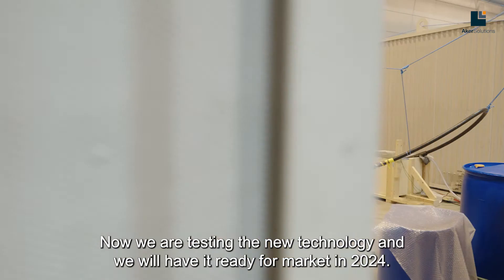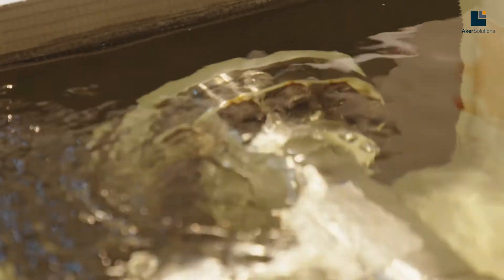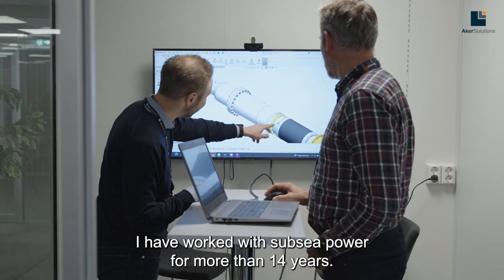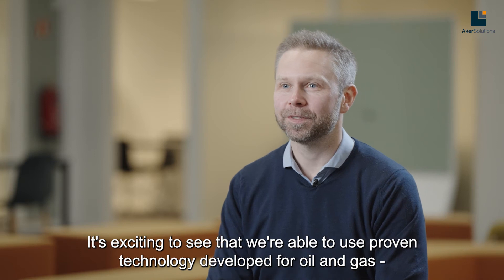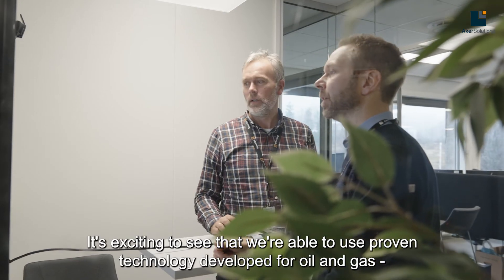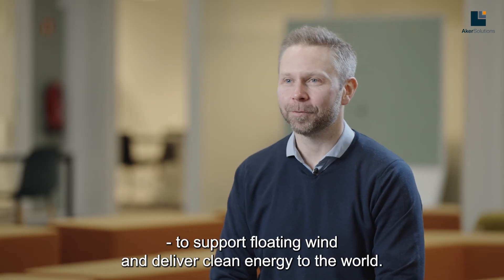Now, we are testing the new technology, and we will have it ready for market in 2024. I have worked with subsea power for more than 14 years. It's exciting to see that we are able to use proven technology developed for oil and gas to support floating wind and deliver clean energy to the world.